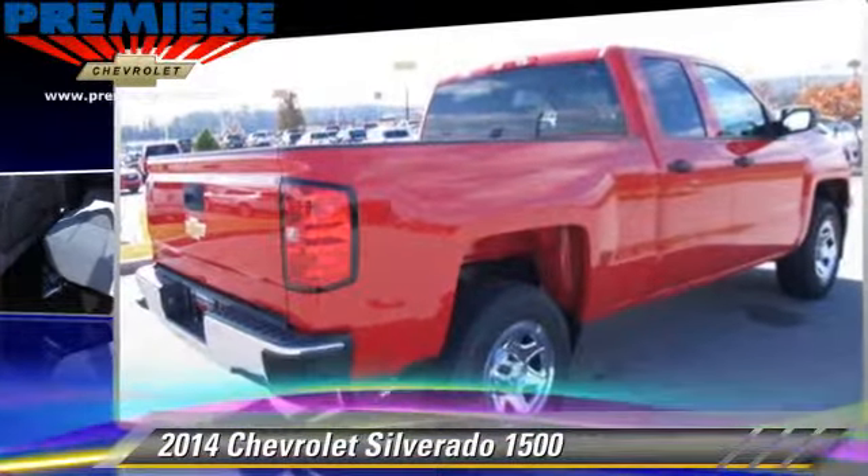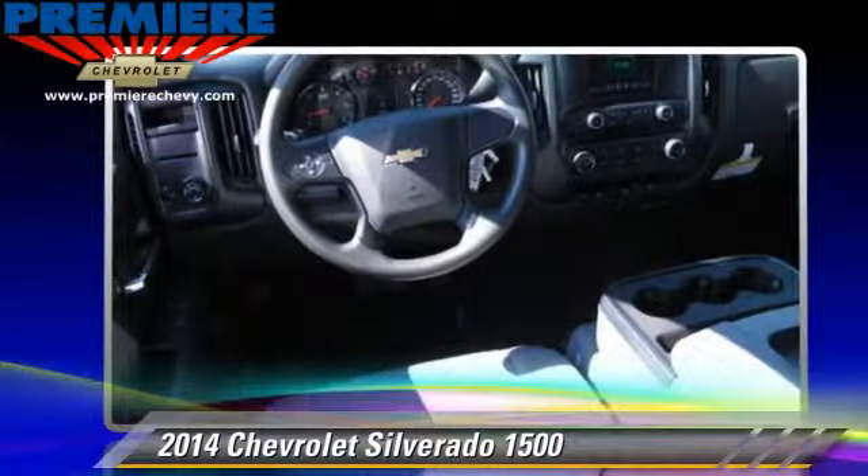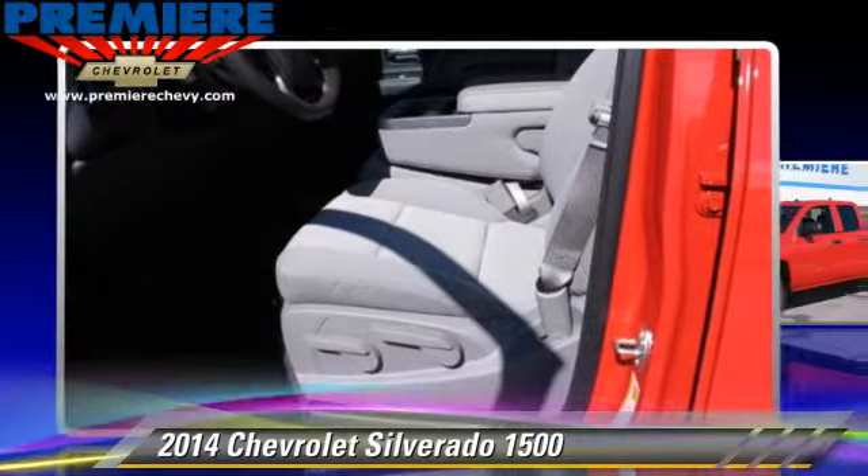power door locks, and tilt wheel. Safety features include side airbags, traction control, and ABS.